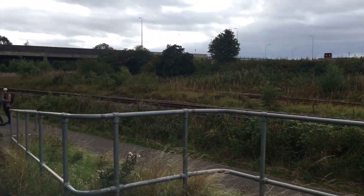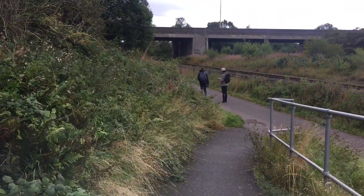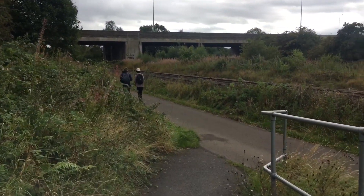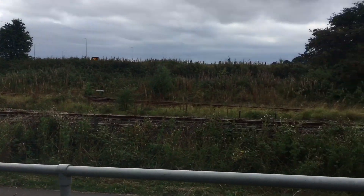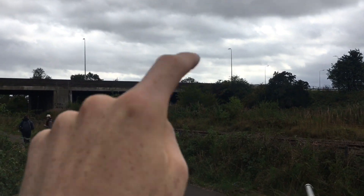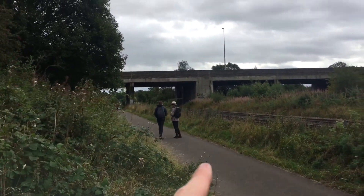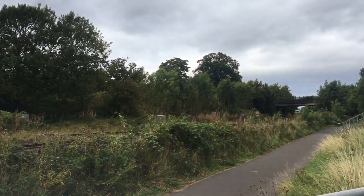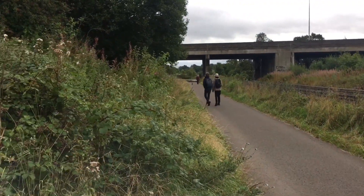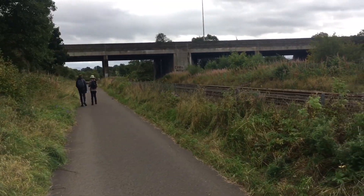Hello everyone and welcome back once again to the exploration series. Today I'm going to be following the Edinburgh side of the Queen's Ferry Railway. We're starting here at the Dalmene Junction. The track under the bridge over there takes you along to Linlithgow, and the track just in front of me is the main line — Edinburgh in one direction, Fife in the other. Joining me today are Josh and James, who'll be helping me throughout today's exploration video.